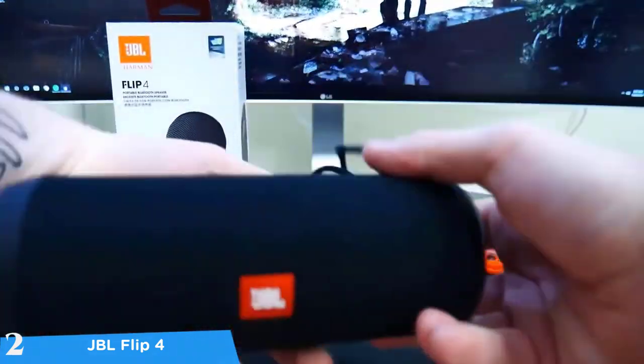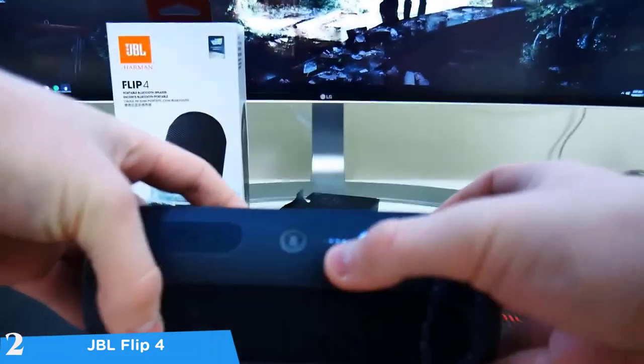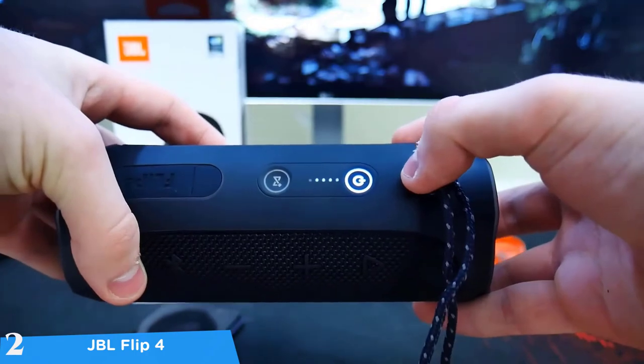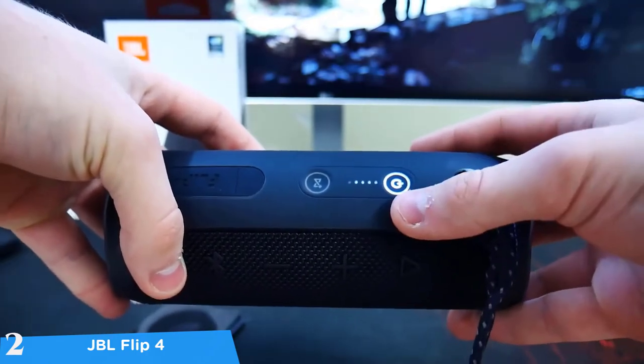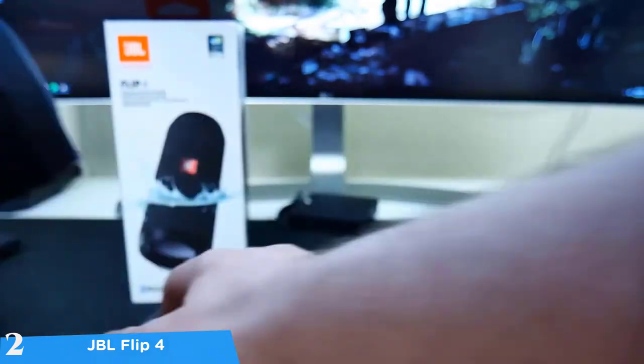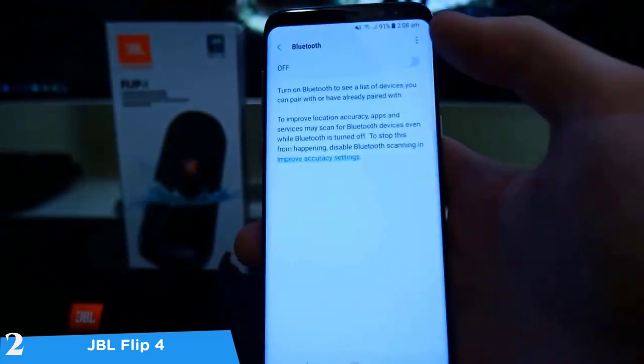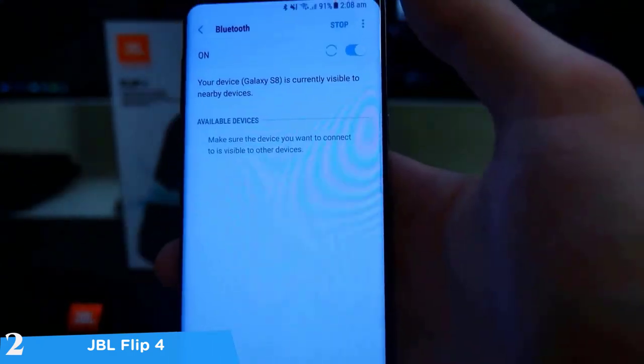It's a little taller than its predecessor, measuring about 6.9 inches in height and about 2.75 inches in diameter. The design is more durable and more rugged in every way due to the plastic end caps on the ends. It's available in various finishes including black, blue, camouflage, grey, ocean blue, teal, red, white and many more.